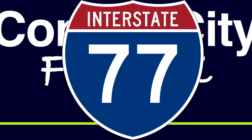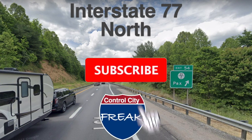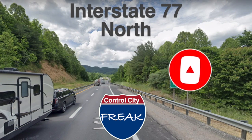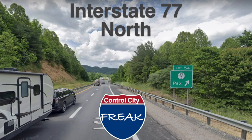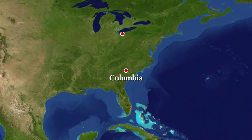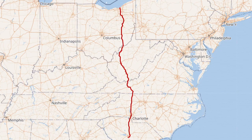Interstate 77 is a pretty cool road. It is very much an Appalachian road. It goes through a lot of cool mountains in North Carolina, Virginia, and West Virginia. Let's take a look at the route. We are going from Columbia, South Carolina, all the way up to the shores of Lake Erie in Cleveland, Ohio.